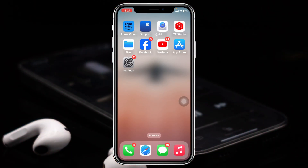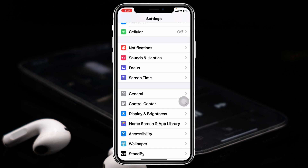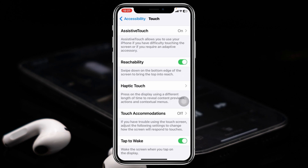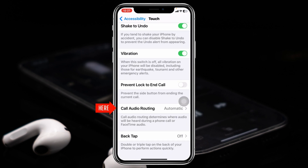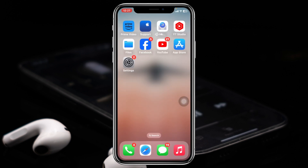To fix the problem, first make sure to turn off your ringer volume. Then head over to Settings and scroll down, tap on Accessibility, then scroll down again and tap on Touch. From here, scroll down again and you'll see the option Call Audio Routing — tap on that. If it's set to Automatic, select Speaker; or if it's set to Speaker, select Automatic. Then go back to your home page and restart your iPhone once.